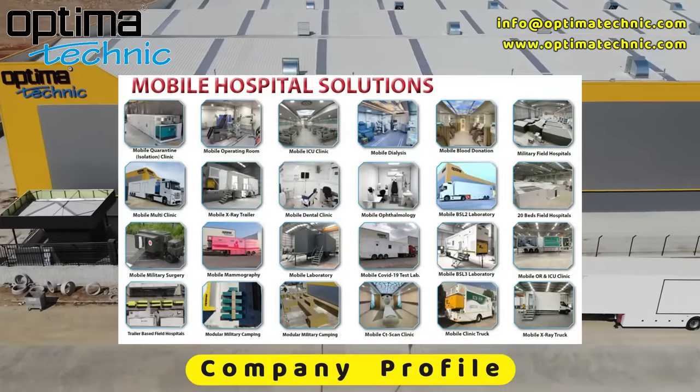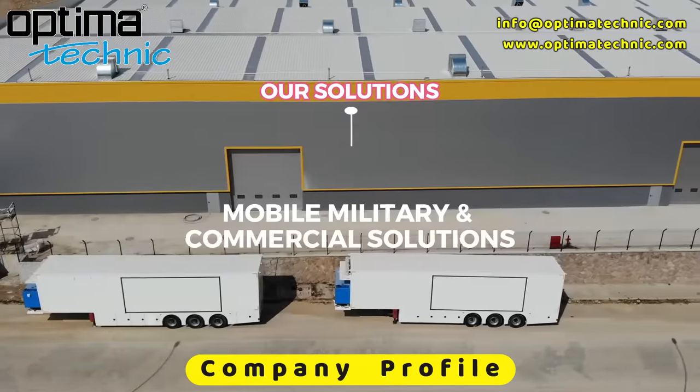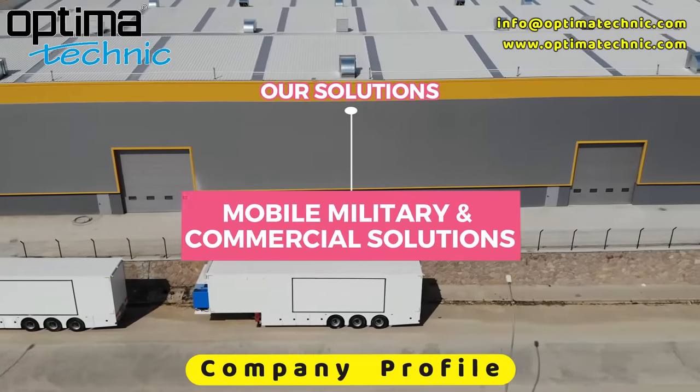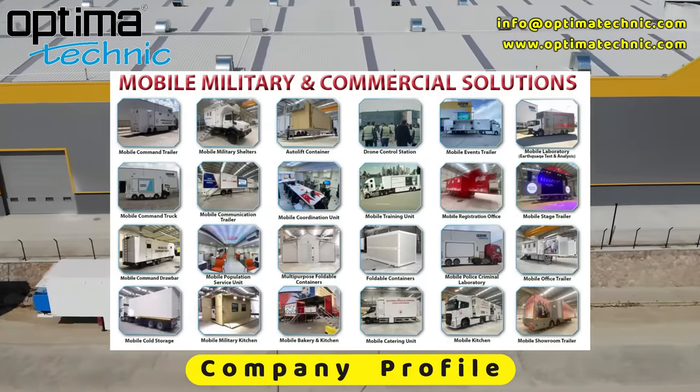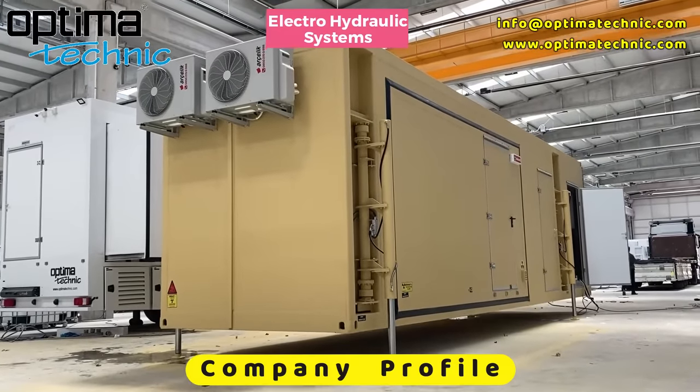Our Mobile Hospital Solutions. Our Mobile Military and Commercial Solutions.